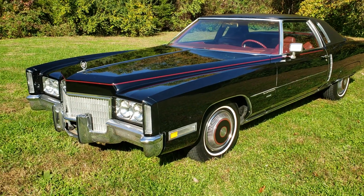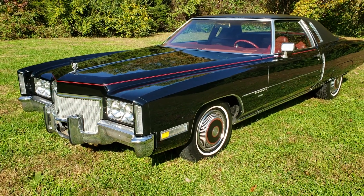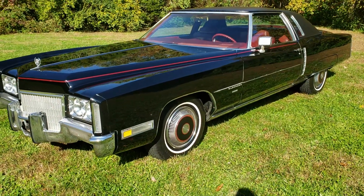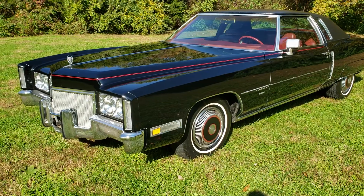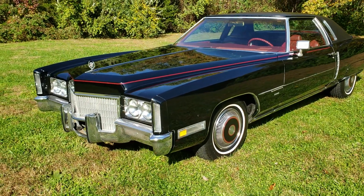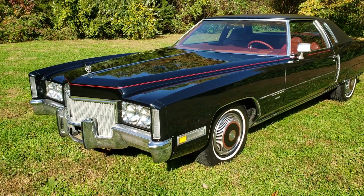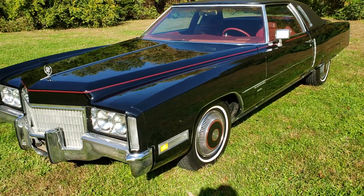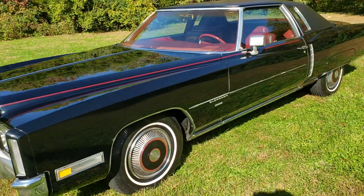Hello, welcome to this 1971 Cadillac Eldorado eBay ad. I just wanted to take a walk around it and take it out for a ride. I wanted to explain it a little bit. I bought this off an older woman whose husband had passed away and she lost storage. Her kids are getting ready for her to go into a 55 community.